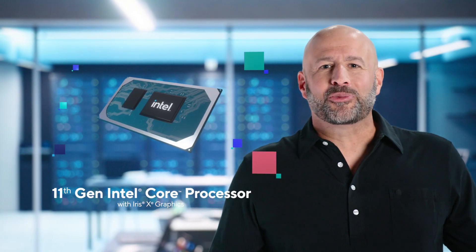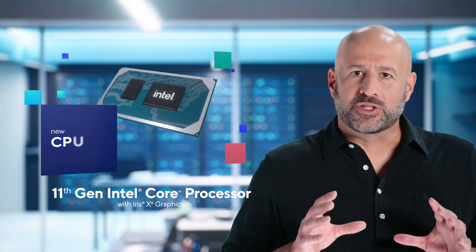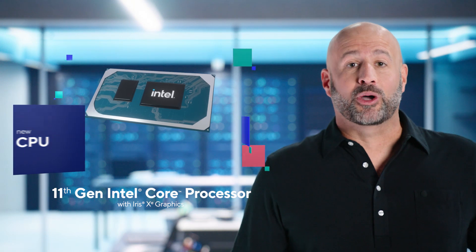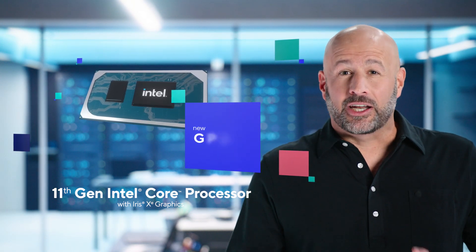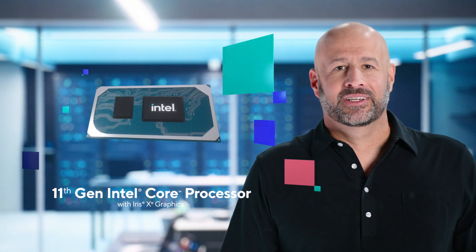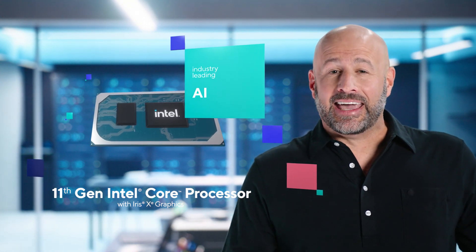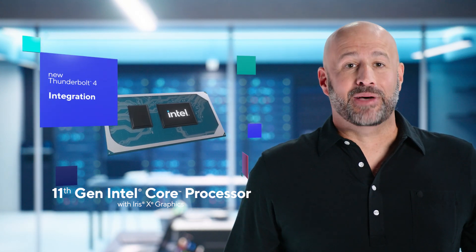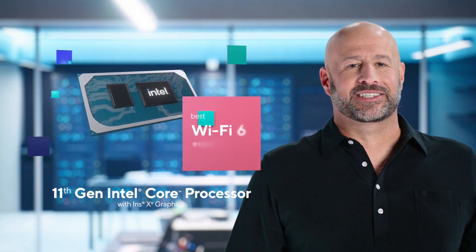The 11th Gen Intel Core Processor brings together a new CPU that delivers industry-leading performance and frequencies up to 4.8 gigahertz. It's got a new integrated GPU designed on our Xe graphics architecture, industry-leading AI performance, as well as new integrated Thunderbolt 4, and the best connectivity with integrated Wi-Fi 6.